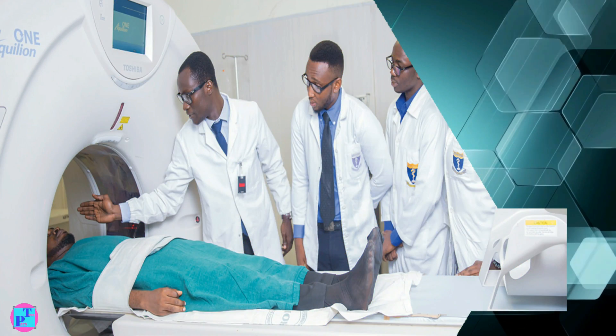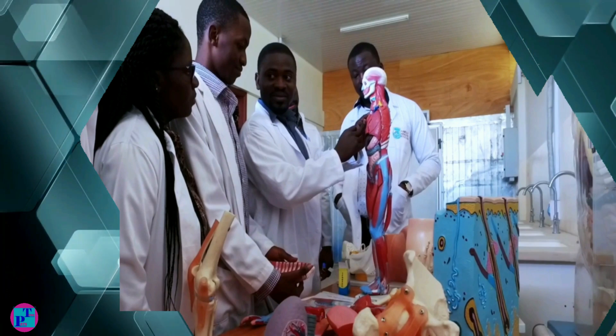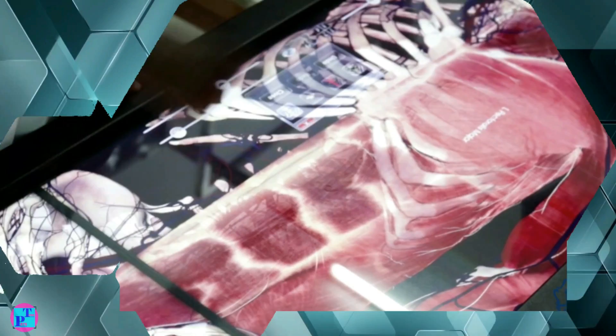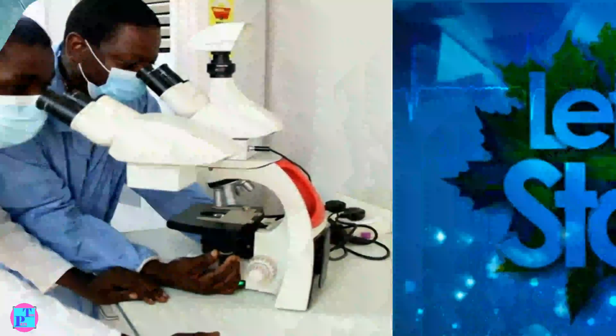Basic medical education lasts for six years in all the medical schools. We'll be taking a look at the five accredited public medical schools in Ghana and a brief look at the two accredited private medical schools in Ghana. Without wasting time, let's get started.